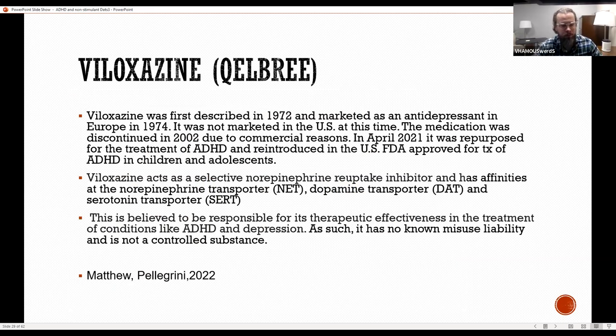Veloxazine, trade name Qelbree, is the drug I wanted to discuss today. It was first described in 1972 and marketed as an antidepressant in Europe in 1974. It wasn't marketed in the U.S. at that time and was discontinued about 20 years ago for commercial reasons. In April 2021, it was repurposed for treatment of ADHD and received FDA approval for treatment of ADHD in children and adolescents. It acts as a selective norepinephrine reuptake inhibitor with affinities for norepinephrine, dopamine, and serotonin transporters, believed responsible for its therapeutic effectiveness. It has no known misuse liability and is not a controlled substance.